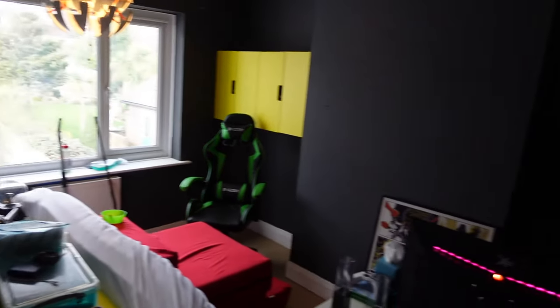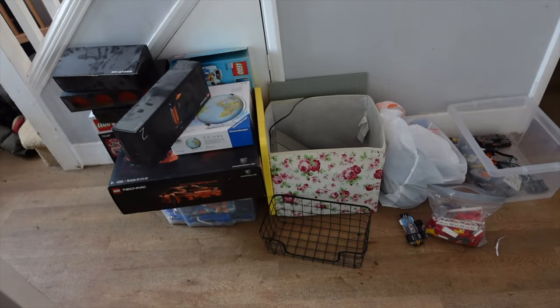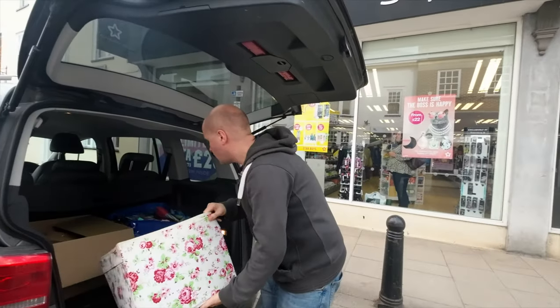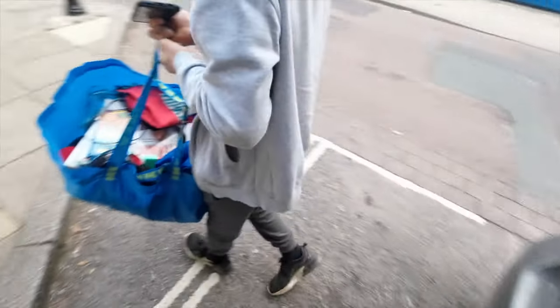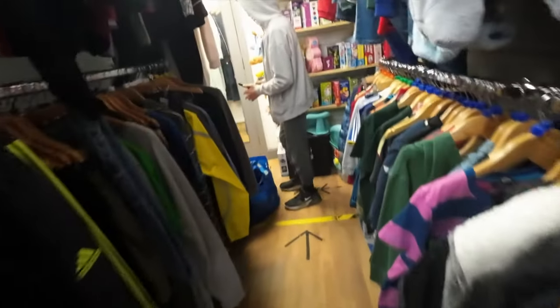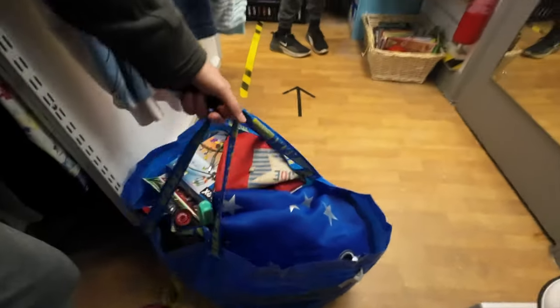The next thing we're doing is this — look, we painted the bedroom this rather fetching colour of grey. I think there's a hint of green in here somewhere, but to me it looks a bit like a bunker. We've taken a lot of stuff out — all of this stuff has come out of the room, it's currently in the hallway, and we've got a few bags in the car to go to the charity shop.